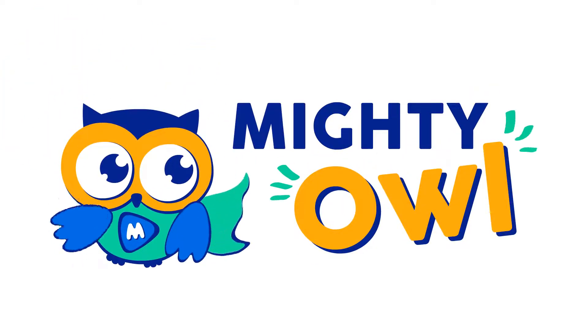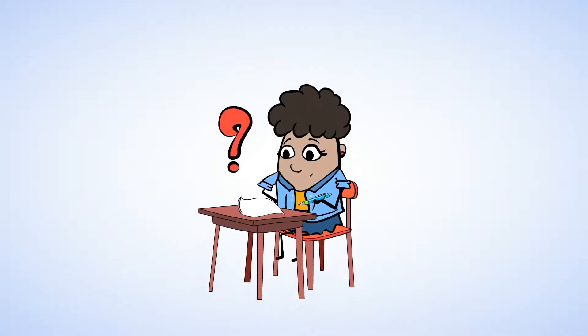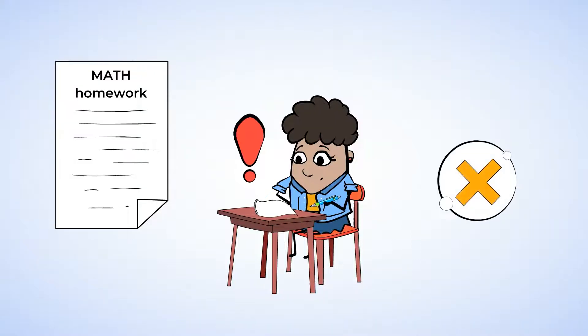Hello, this is MightyOwl. Latifah looks pretty engaged today. I wonder what she's working on. She's examining her math homework and she's noticed a pattern. She's decided to experiment with multiplication to see if she's right. Now let's take a look at what she's discovered.